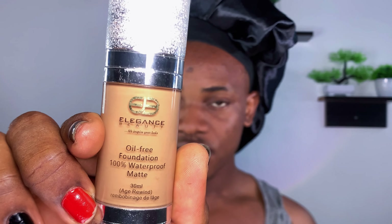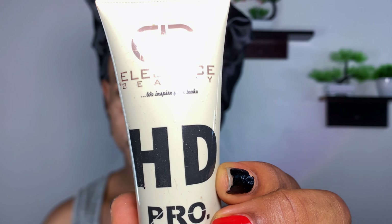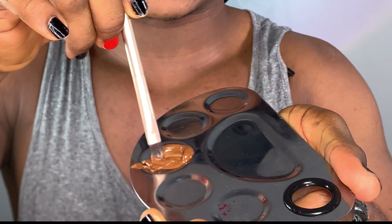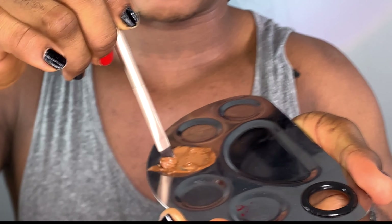My face is well primed right now. Let's dive straight into the foundation. I have two different packaging options for Elegance Beauty foundation. I have this one and I have this. There's a pump here. This one is a bit runny — I think this foundation is too much. Here I am mixing the foundation.